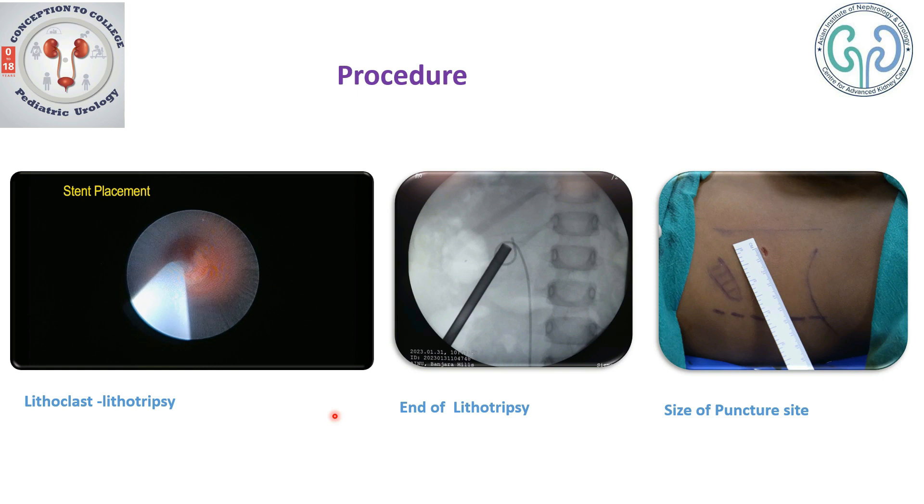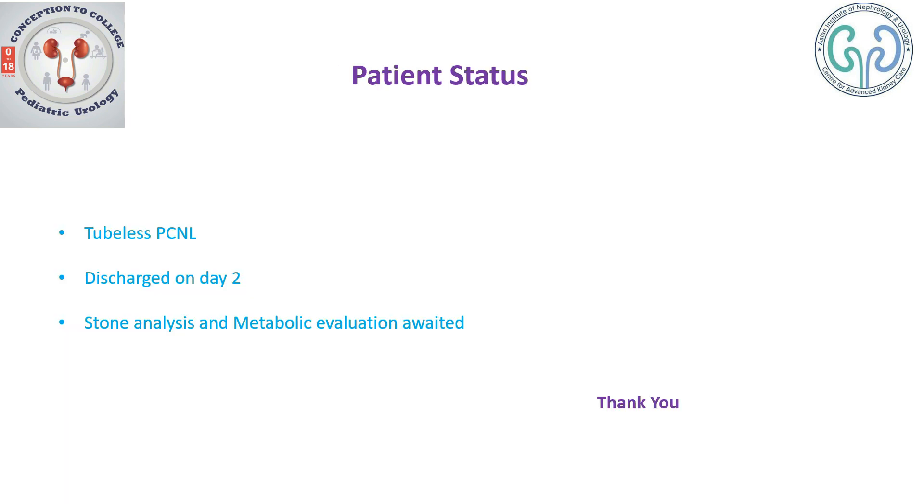Here is how the final stent placement is done. Once the procedure is complete, you can see the stent placed, no fragments of stones noticed, and the actual sheath in place at the end. After the procedure, we don't tend to put any PCN tube because we got rid of all the calculi, and you can see the size of the puncture site is almost close to 5 mm. This is technically a tubeless PCNL.